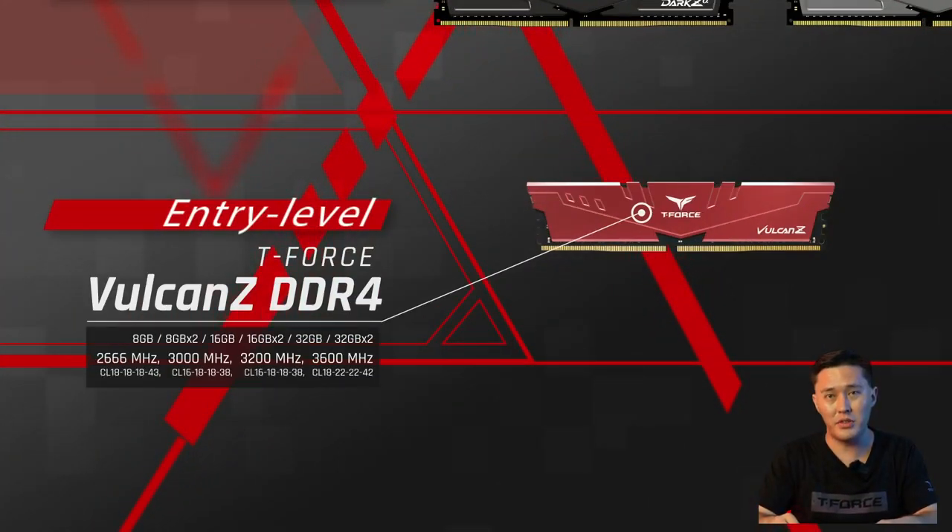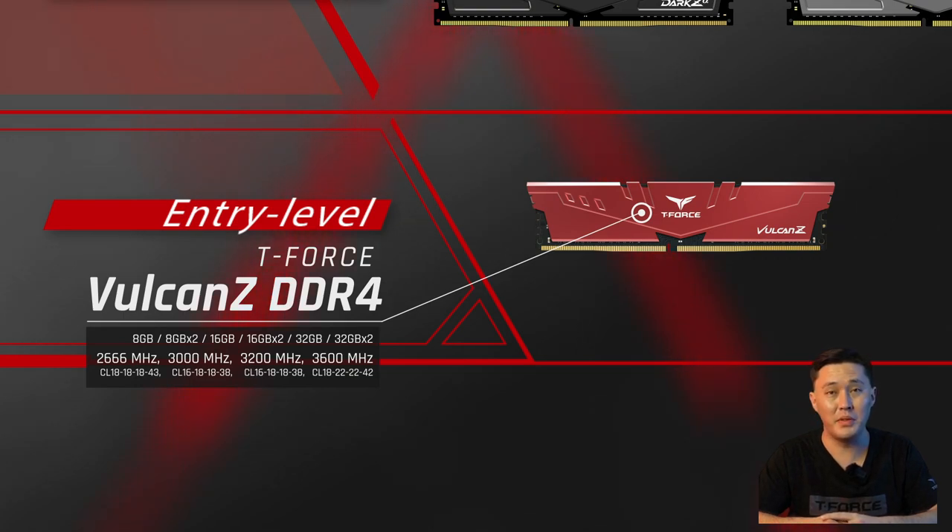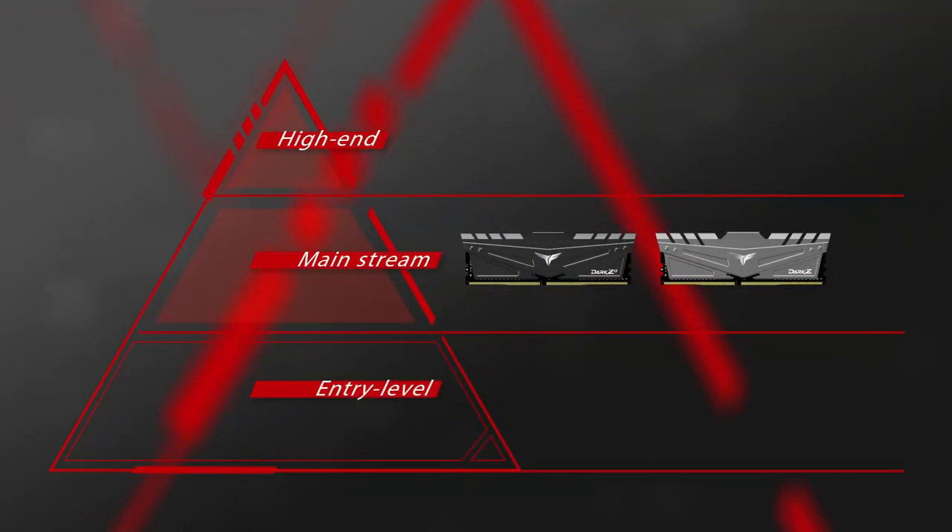Next is Vulcan Z, which is also in the entry-level range. The heat spreader design prevents interference between different components in the computer case, and the frequency can go up to 3600 MHz. Next is the mid-range Dark Z and Dark Z Alpha — they are similar in appearance; both have armor-type heat spreaders that fit gamers' style.